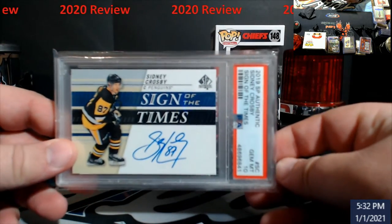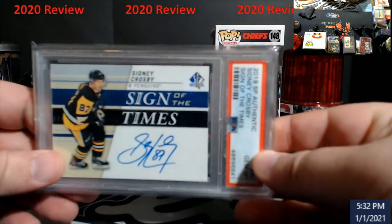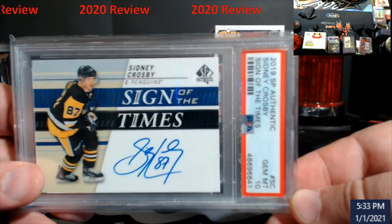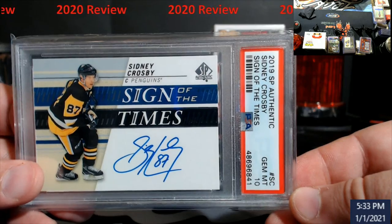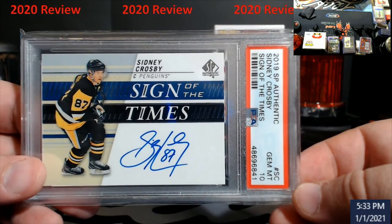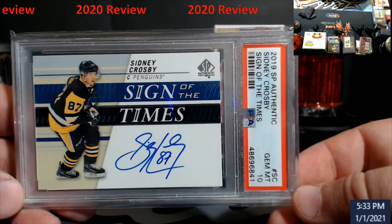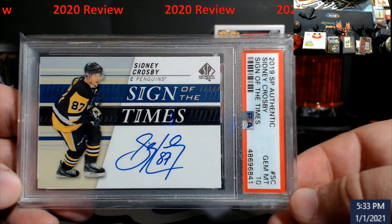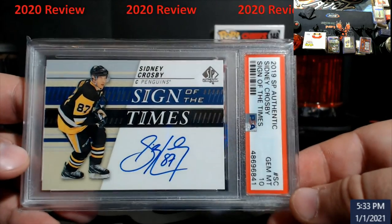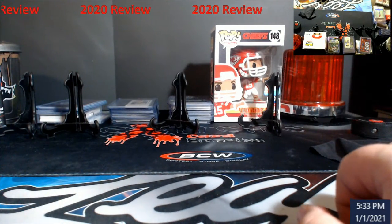This one — somebody I know picked it up and gave it to me for the same price on a deal. Come on camera, work with me. This here is Sidney Crosby — yes, I do collect hockey. Sign of the Times 2019 SP Authentic PSA 10, probably around $350 to $400 for the card. I just usually see them and buy them because he's been a great addition to Pittsburgh since he came in after the Mario Lemieux era. Really, really good — he's a grown man now.